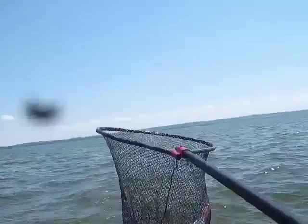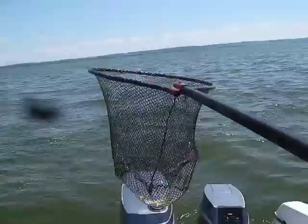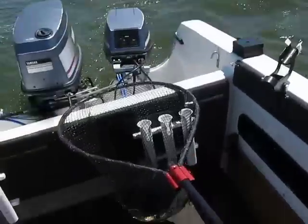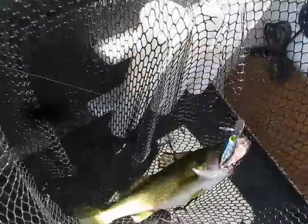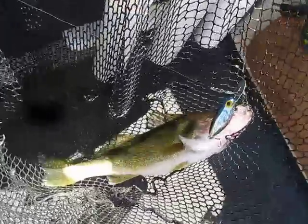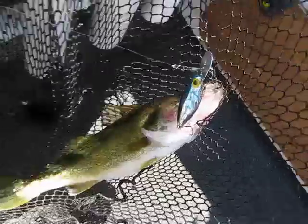Got him! That's my fifth fish — he's a beauty. Looks like a 20-incher. Look at that — that bait caught five walleyes today. What a bait.